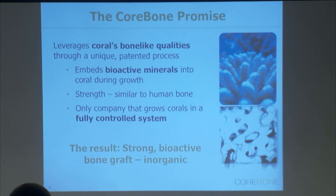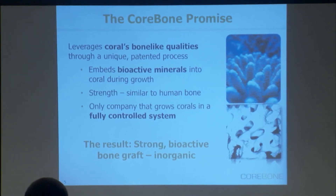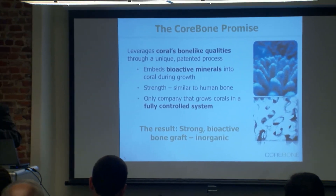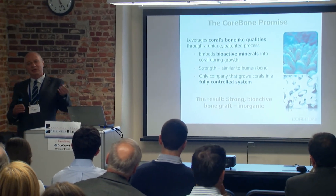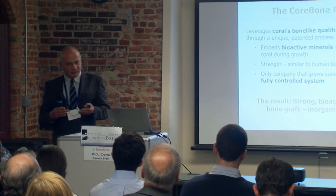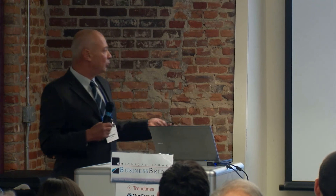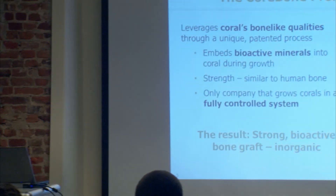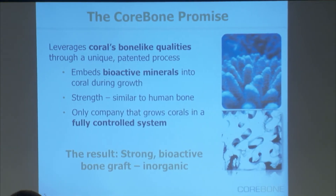What we are doing in our laboratory, in our coral farm, under a controlled environment, is embedding bioactive materials — we basically give them a bioactive diet. They take those nutrients and embed them into the structure of the coral evenly, and then we take the coral and process it. At the end of the story, we have a strong bioactive bone graft without the fear of disease transfer, as it's inorganic.